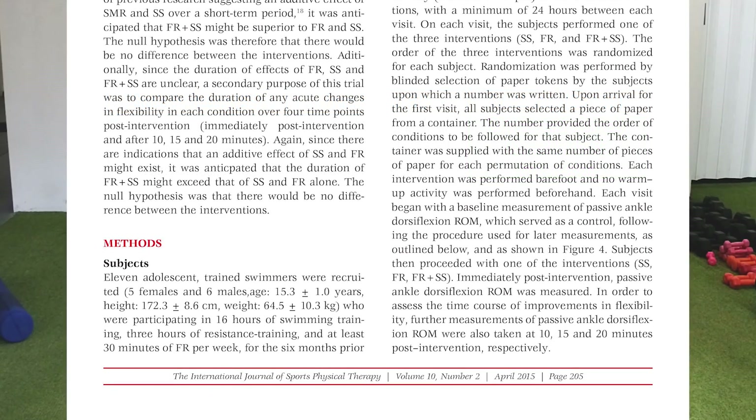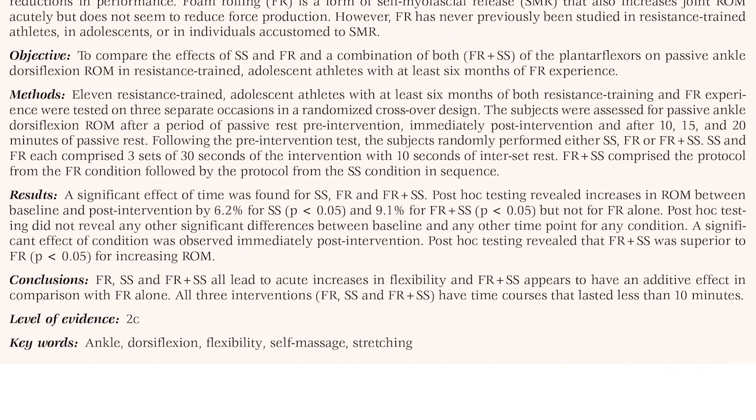Passive ankle dorsiflexion range of motion was measured immediately post-intervention. Results showed that all interventions led to an acute increase in flexibility, while the combination of foam rolling and static stretching had an additive effect compared to foam rolling alone. The effects of all three interventions lasted less than 10 minutes, indicating that these increases in range of motion are not permanent.